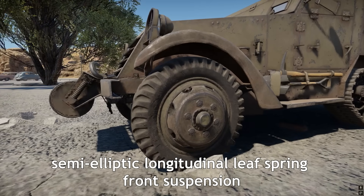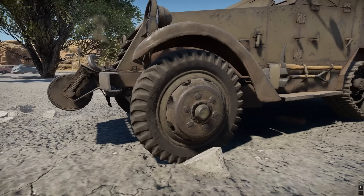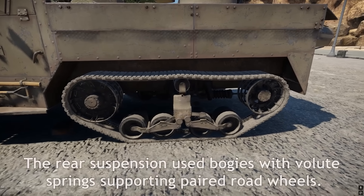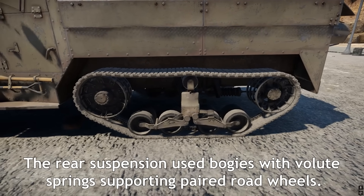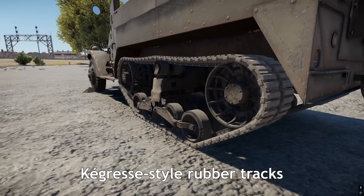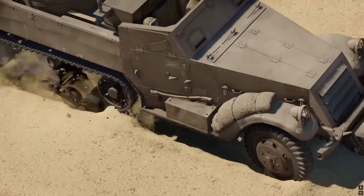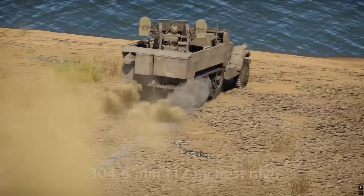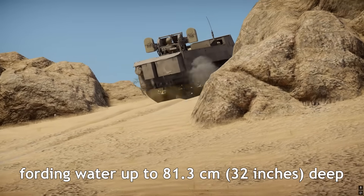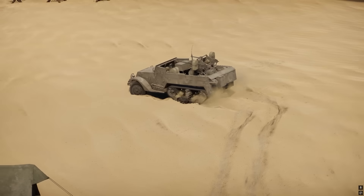The M13 and M14 multiple-gun motor carriages featured a semi-elliptical, longitudinal leaf spring front suspension, paired with shock absorbers and steel-ventilated disc brakes. Their rear suspension utilized a bogey system with spring-loaded idler wheels and 18-tooth-driven sprockets. Each bogey incorporated vertical volute springs and supported 8 paired road wheels. Both vehicles used Cagres-style rubber tracks, consisting primarily of a single continuous rubber band with a width of 304.8 millimeters. The vehicles were capable of overcoming obstacles up to 304.8 millimeters high, scaling slopes of up to a 60-degree grade, and fording water up to 81.3 centimeters deep. The M13 had a turning diameter of 18.3 meters, while the M14 could turn within 18 meters.